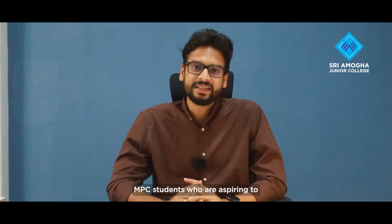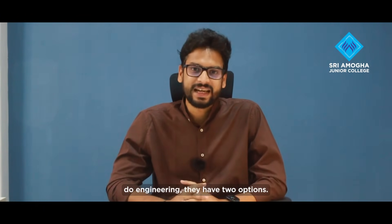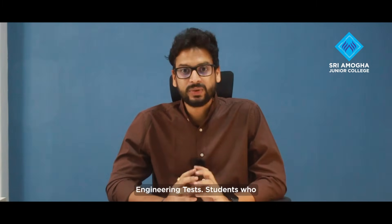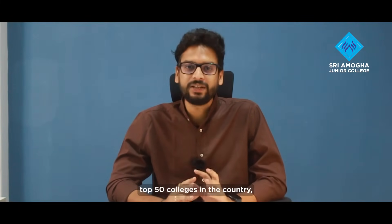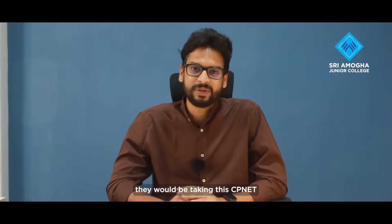With MPC, students who are aspiring to do engineering have two options. One is called CP-NET, which is Comprehensive Programme for National Engineering Tests. Students who are preparing for IIT JEE, NEET Advanced, BITSAT, or any of the NIRF top 50 colleges in the country will be taking this CP-NET program.